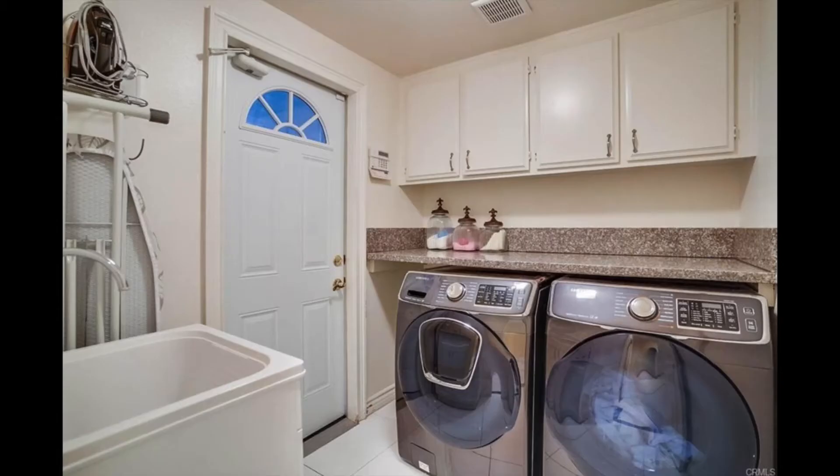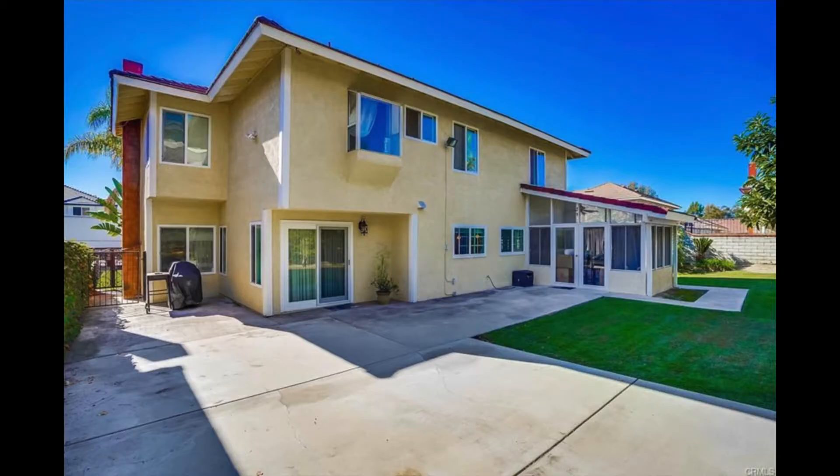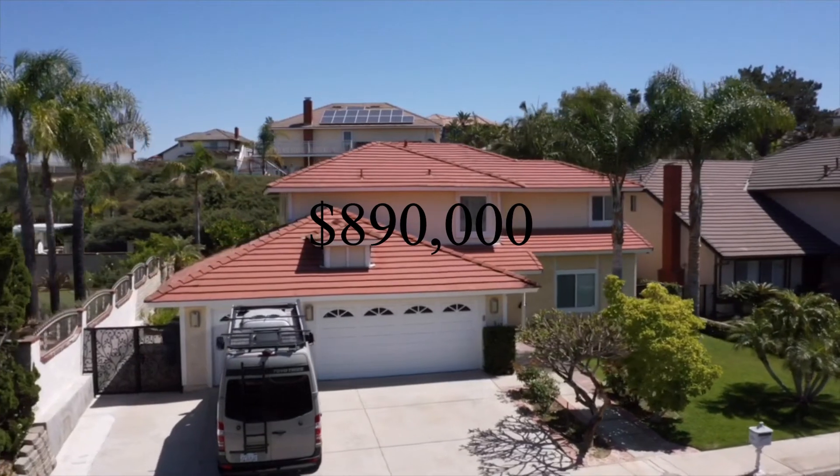The house has a separate laundry room, double-pane windows, plantation shutters, a new air conditioning system, and an attached two-car garage. This particular home sold for $890,000.